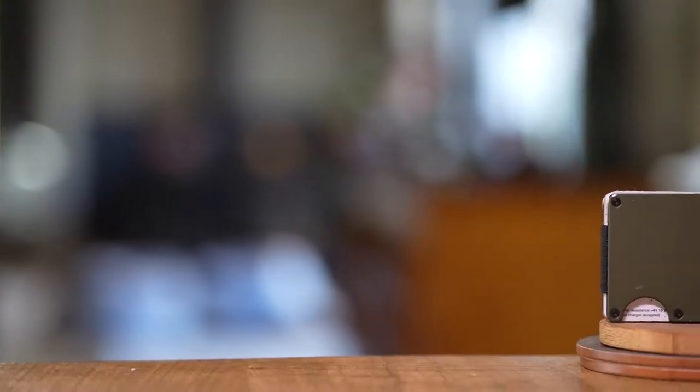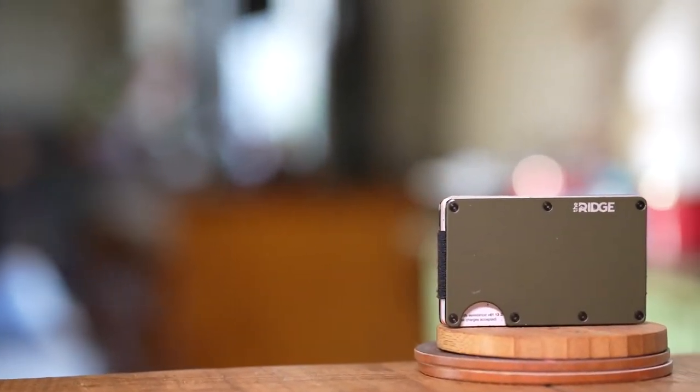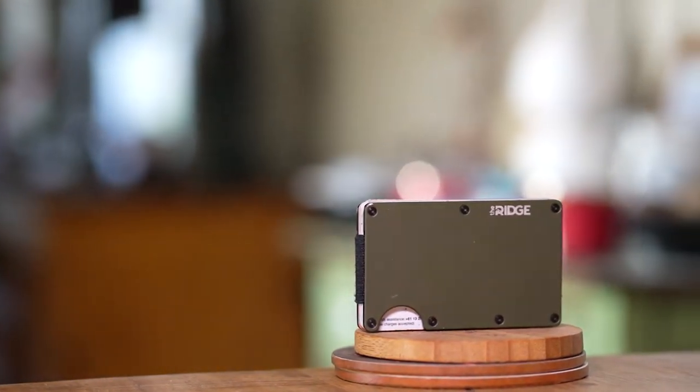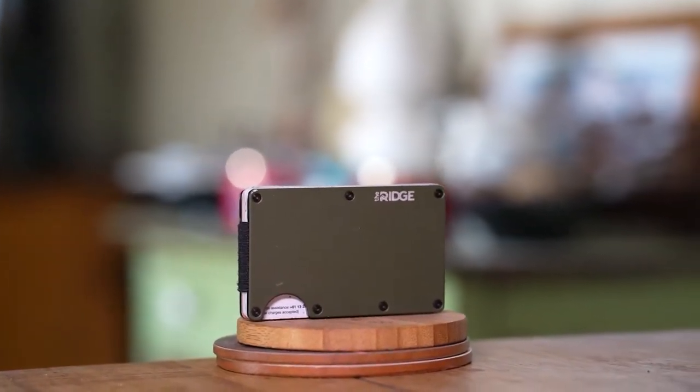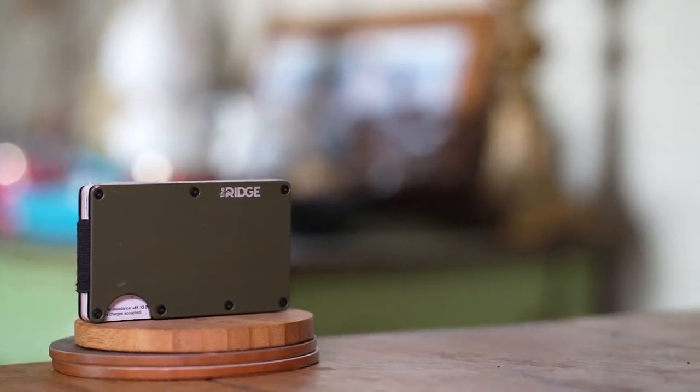Have I ever regretted buying the Ridge wallet and daily driving it? No. It's honestly my favorite wallet out of all the wallets I've ever had — whether birthday gifts or ones I bought myself. Those were great wallets, but this has honestly been my favorite. I don't really see myself replacing it.